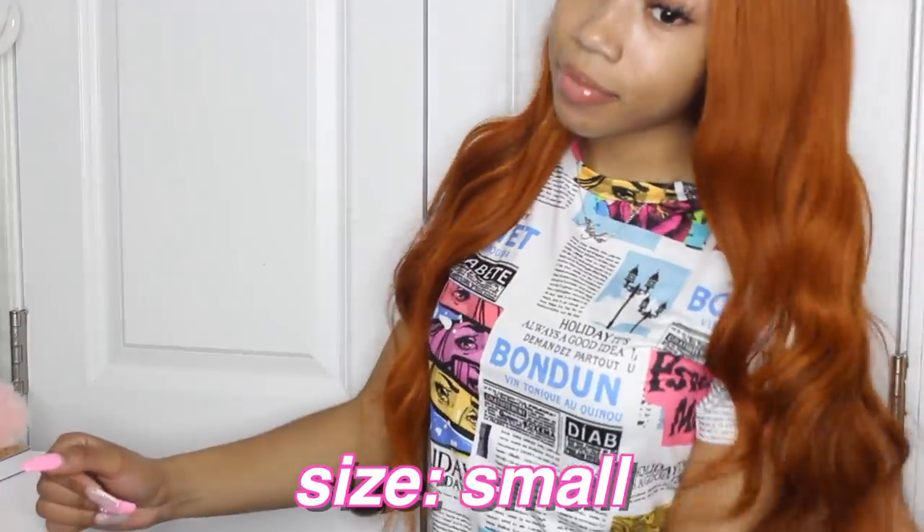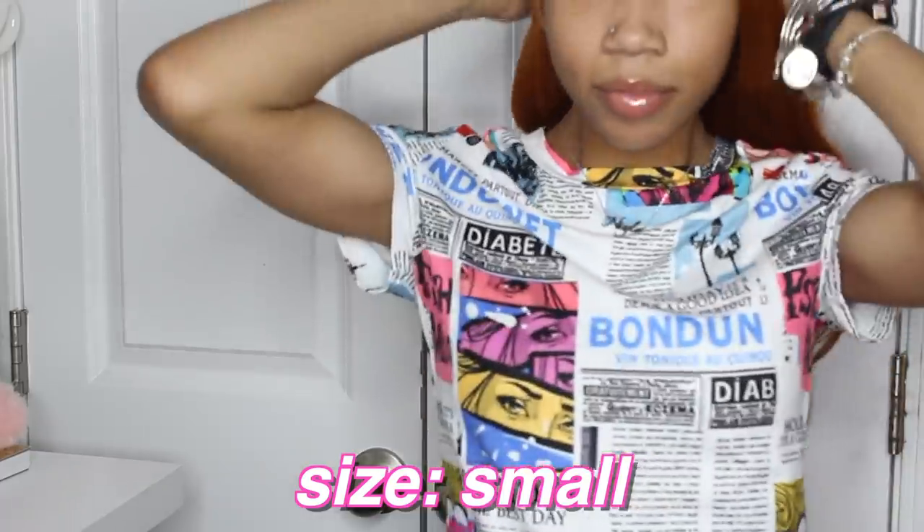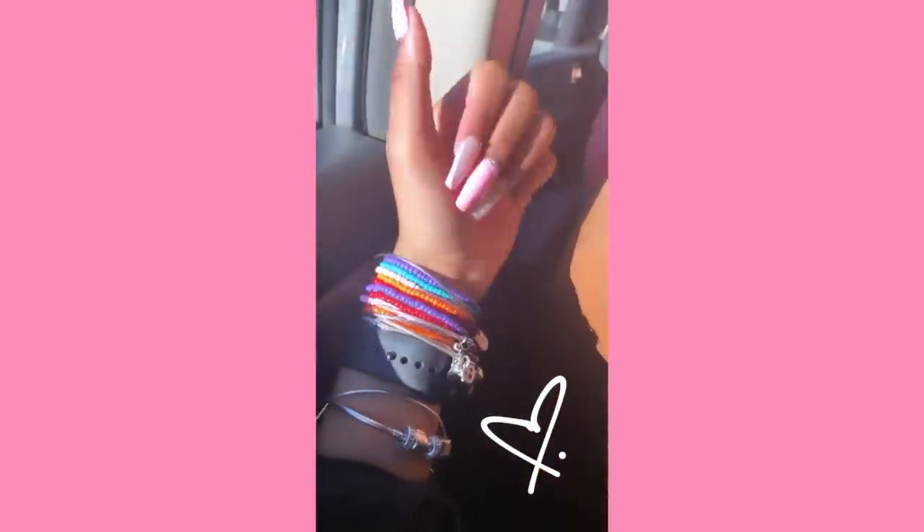Now on to the Shein stuff — I got a ton of stuff. The first thing I got, I already wore it. It's like a newsprint, newspaper kind of print shirt, and it's very vibrant and so cute. It's really stretchy too — I got this in a size small. And I always wear like a million bracelets, so I also got this set of bracelets. I actually thought they were separate but they came all together — they're multicolored, stretchy beaded bracelets, super cute.